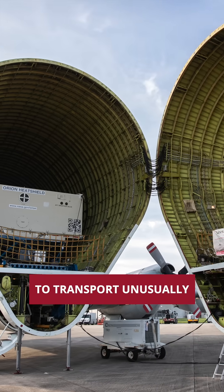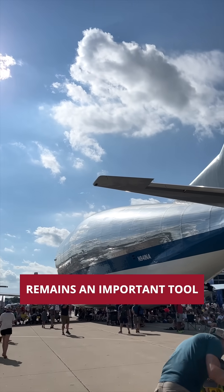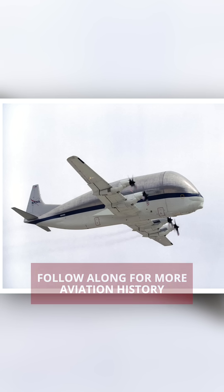With its ability to transport unusually large and unwieldy shipments quickly, the Super Guppy remains an important tool in America's space and military logistics. Follow along for more aviation history.